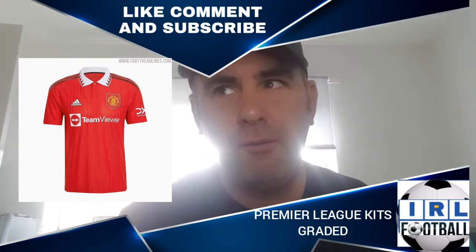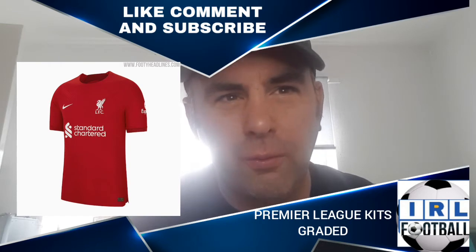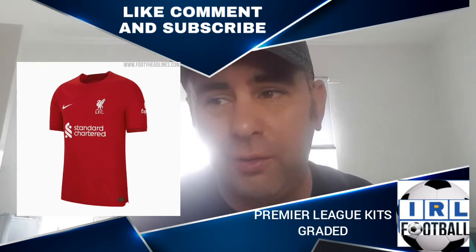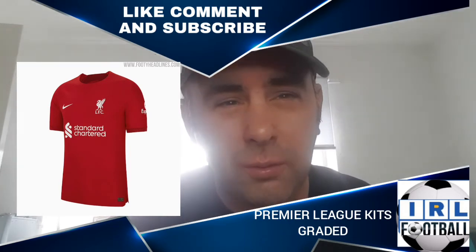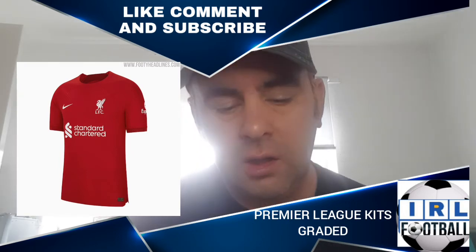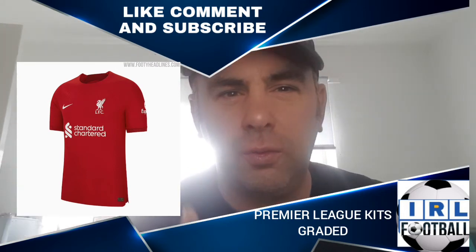We go on to Liverpool. Yes, everybody knows I'm a Liverpool fan, and you'd expect me to rate this highly, but it's not that — it's just a plain Liverpool shirt. There's nothing exciting about it. It does its job, it's clearly red, but it's got a round collar which I'm not a fan of. I won't be buying it — it's too boring. It gets a C. I've marked the Liverpool shirt down — if I were being biased I'd be giving it an A.